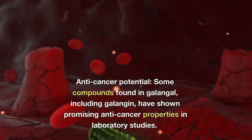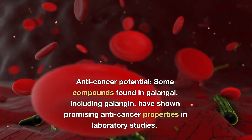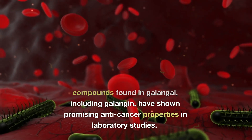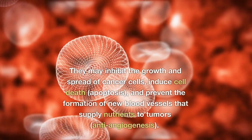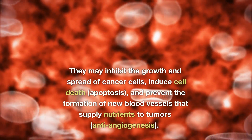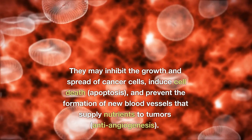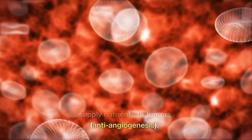4. Anti-cancer potential: Some compounds found in galangal have shown promising anti-cancer properties in laboratory studies. They may inhibit the growth and spread of cancer cells, induce cell death (apoptosis), and prevent the formation of new blood vessels that supply nutrients to tumors (anti-angiogenesis).